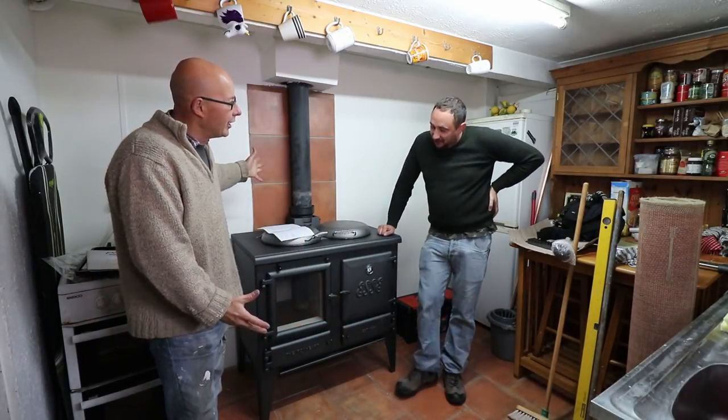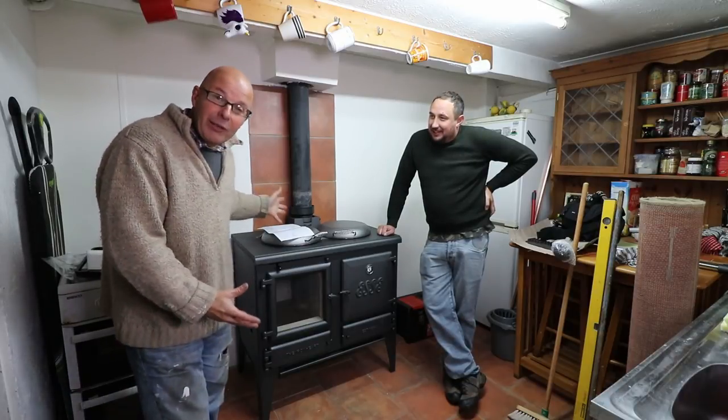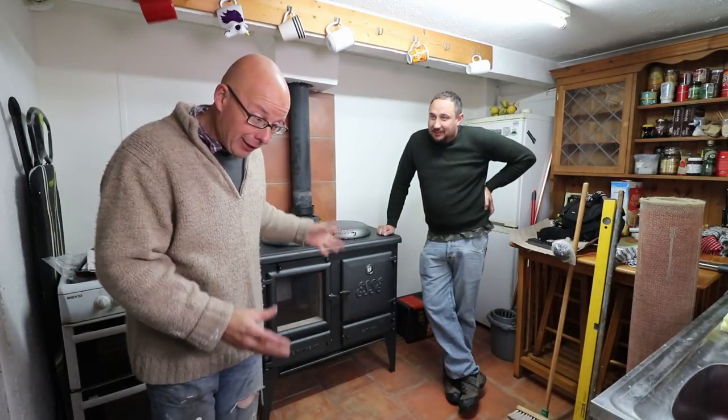What do you think, Richard? It looks stunning, I have to say. I mean, we haven't lit it yet. I'm going to light it shortly, I'm going to try it out, I'm going to get it going.